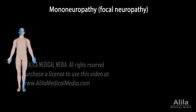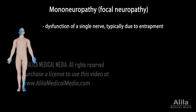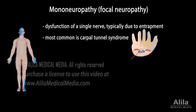Mononeuropathy, or focal neuropathy, is dysfunction of a single nerve, typically due to entrapment. A common example is carpal tunnel syndrome, in which the median nerve is compressed as it passes through a narrow tunnel in the wrist, causing pain, numbness, and tingling in the hand.